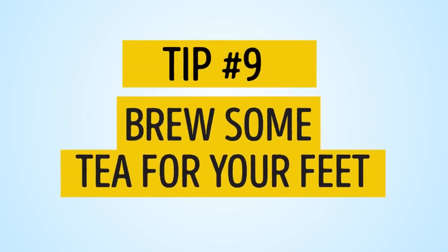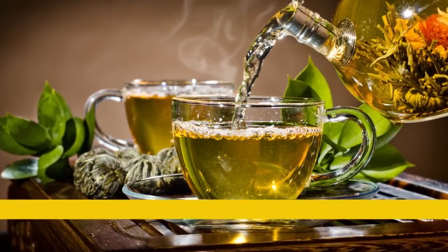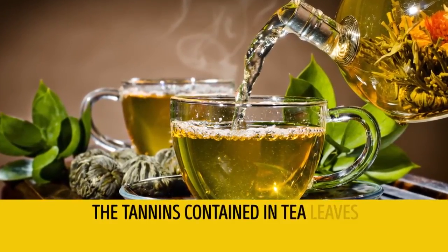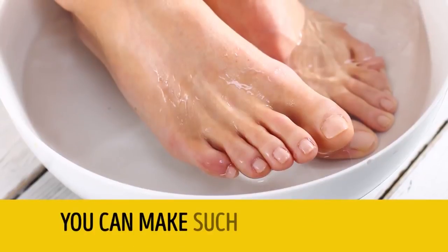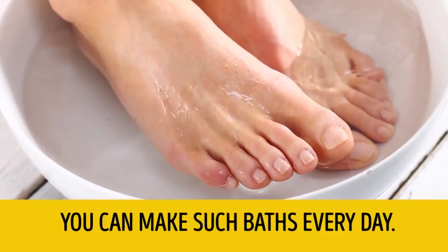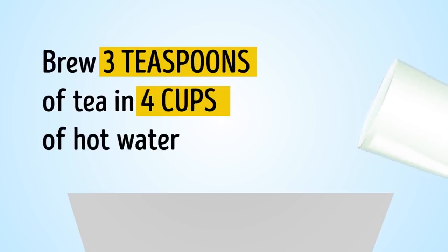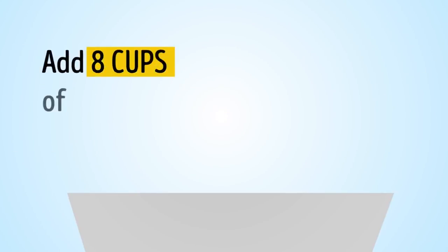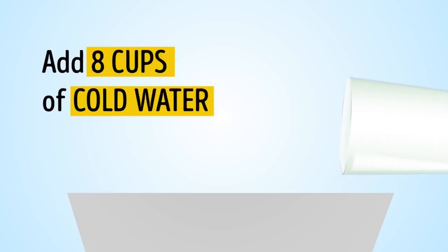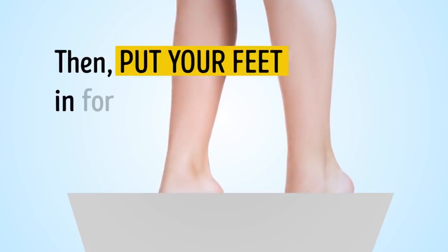Tip number 9: Brew some tea for your feet. The tannins contained in tea leaves eradicate bacteria and reduce sweating. You can make such baths every day. Brew 3 teaspoons of tea in 4 cups of hot water, add 8 cups of cold water, then put your feet in for 15 to 30 minutes.